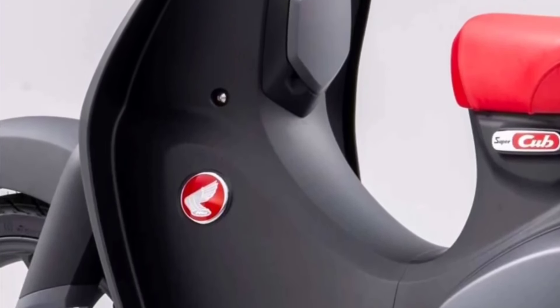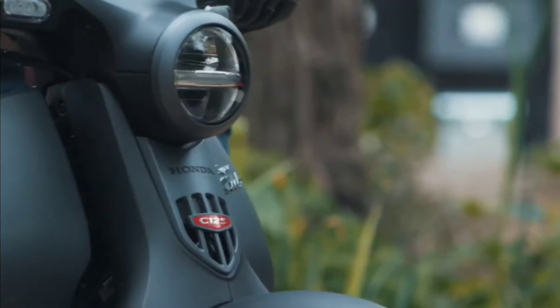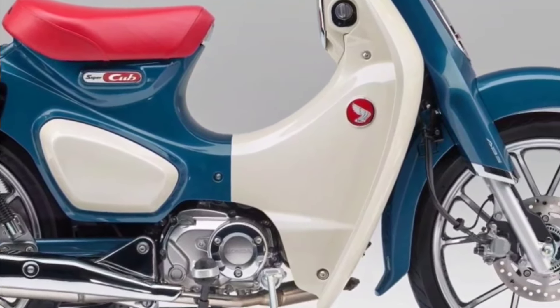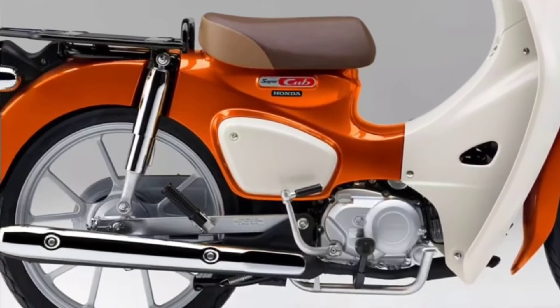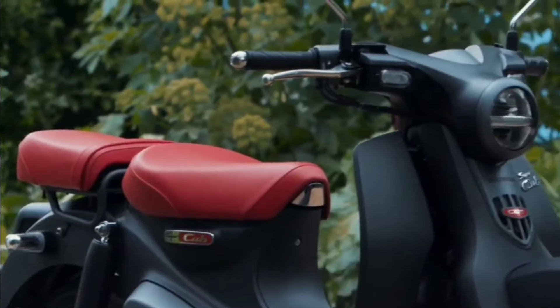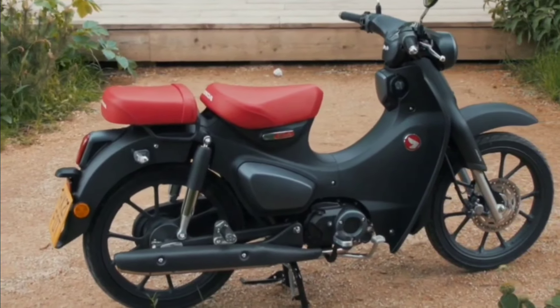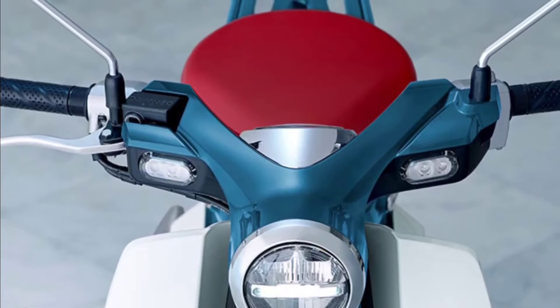The two new colorways are additions to the already expansive color selections of the Honda Super Cub. In Thailand, the model is also available in black, red, and white colorways, with prices starting at 48,400 baht, or approximately 1,331 USD. For reference, the Honda Super Cub in the U.S. carries a retail price more than twice that, at 3,899 United States dollars.